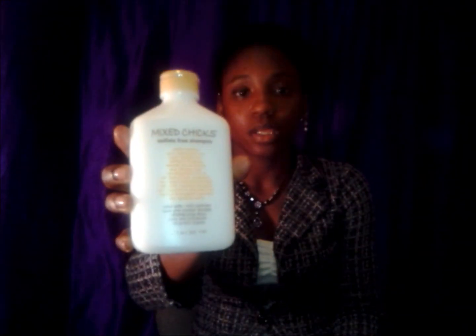I went to Target and it just caught my eye — I picked up two items from the Mixed Chicks collection. First is the Mixed Chicks Sulfate-Free Shampoo, and I also have the Mixed Chicks Deep Conditioner. Both from Target.